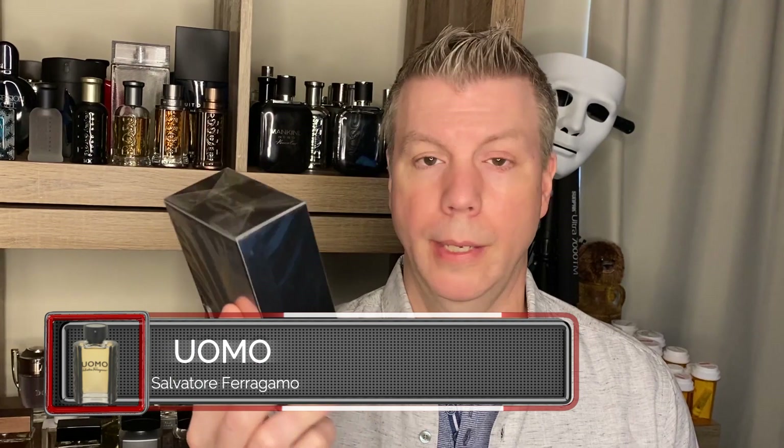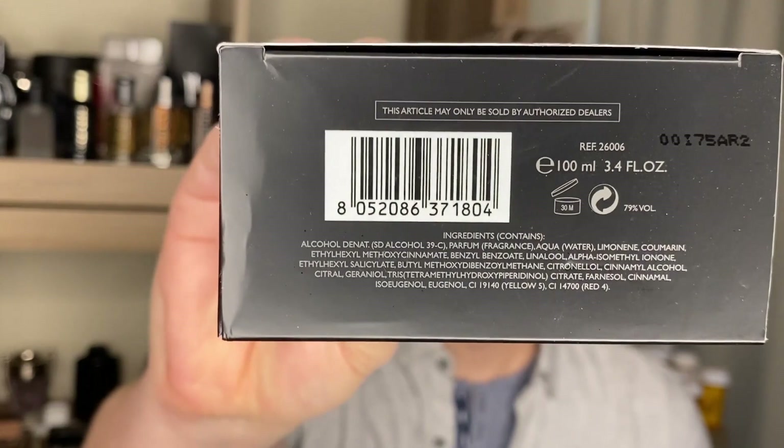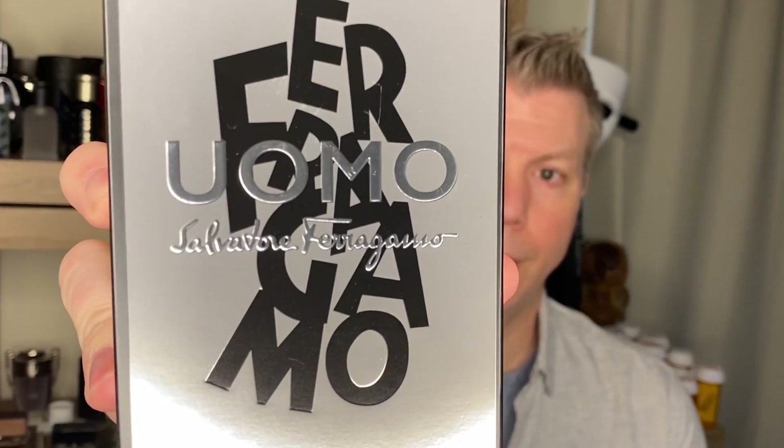The first one we're going to try is Salvatore Ferragamo Uomo. The box features black and silver. On the very top is 'Salvatore Ferragamo.' The bottom has the UPC and batch code as is normal. The front features the Ferragamo logo that also runs down the sides of the bottle. On the back you've got silver, another UPC code, and some additional product information with the Salvatore Ferragamo signature. The bottle itself appears relatively clear.